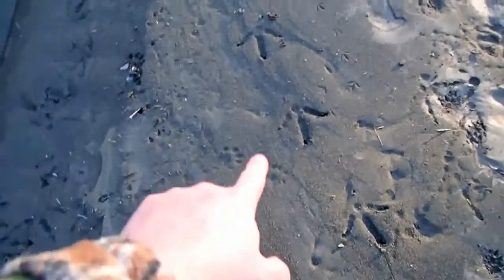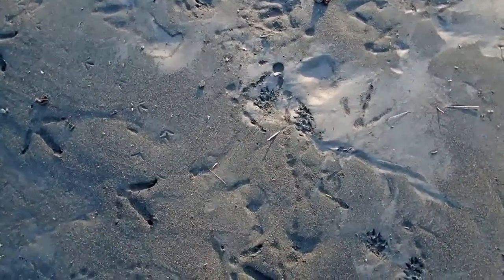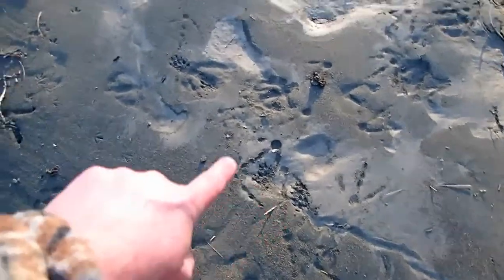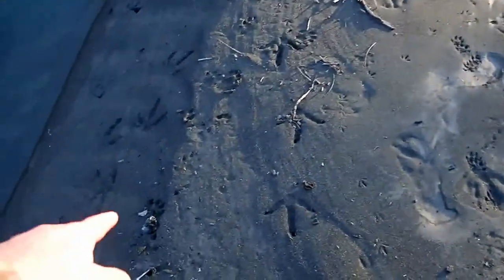Next to the turkey tracks, you see the turkey here and the goose tracks there. Notice how the turkeys have straighter toes and the geese have outer toes that bend inwards towards the center line of the trail. Here is that mink making a fantastic trail right through the center.